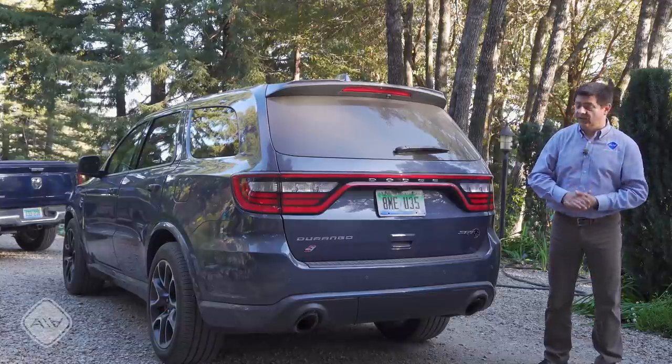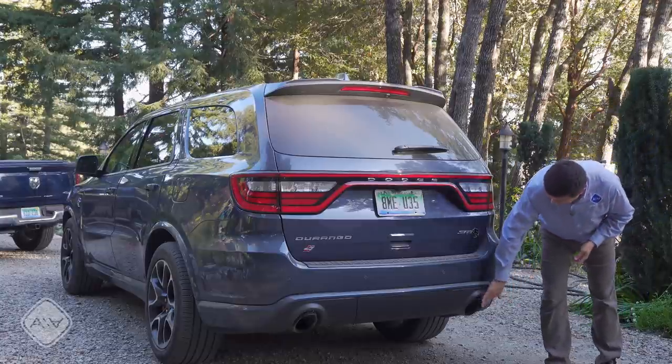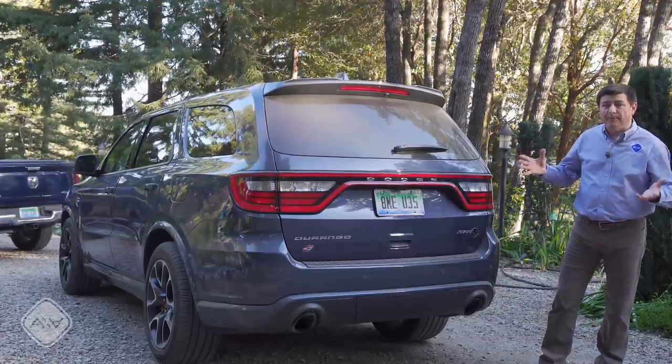This particular model is rated to tow up to 8,700 pounds. You'll get 8,700 pounds with the 5.7 optionally, standard with the 6.4, and standard with the 6.2 liter engine. That particular Ram pickup truck actually comes in around 7,800 pounds — so nearly a thousand pounds less than this particular model. Check out the video on that Ram 1500 on the channel for more on that.